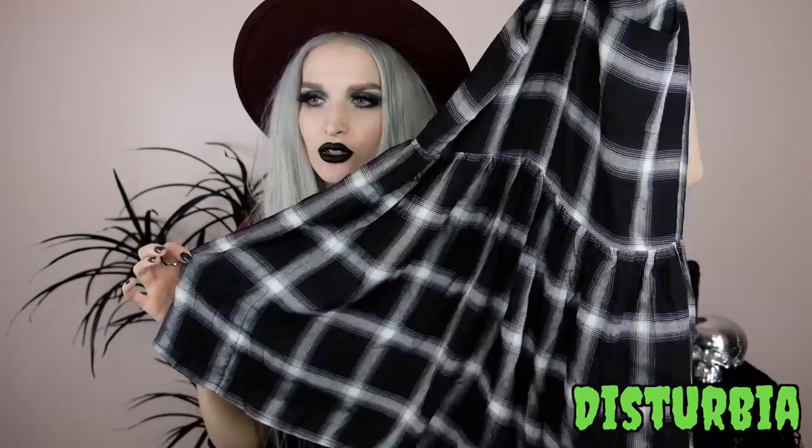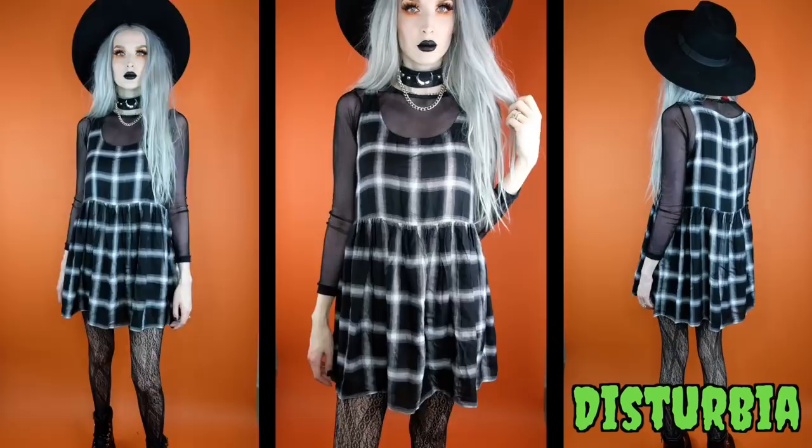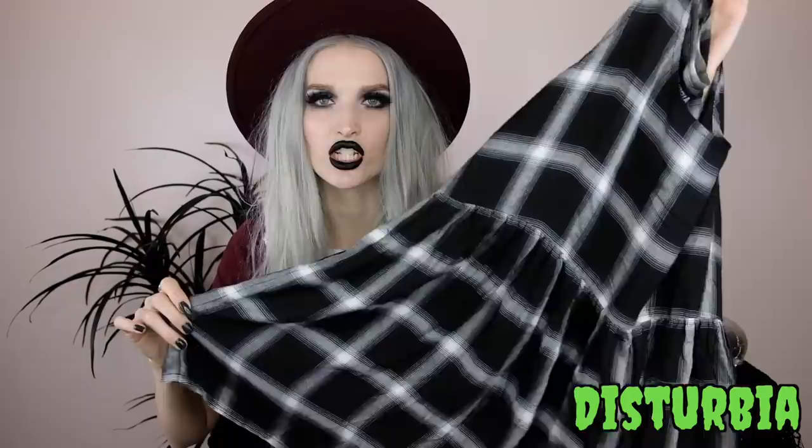Next from Disturbia I got this tank top baby doll mini dress. I'm obsessed with this material — really flowy skirt with a hem at the waist. There's no stretch at all but it's really really soft and comfortable. It's a black and white check print, which I love. I feel like it can easily be transitioned into fall, worn with a mesh top, fishnet, turtleneck, or thermal underneath, with leggings, jeans, or fishnet tights.